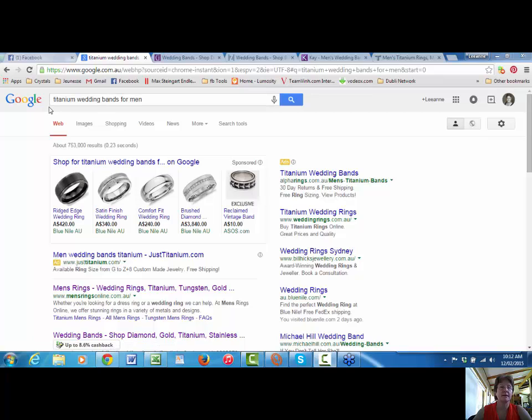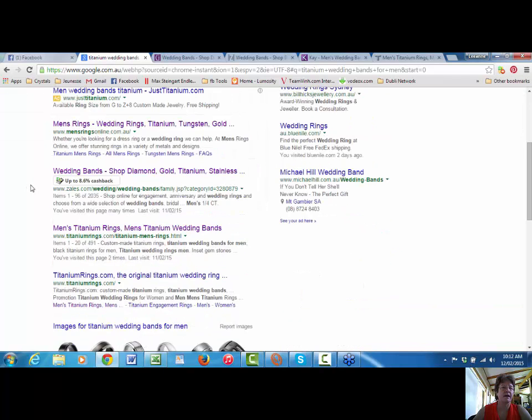I've typed in titanium wedding bands for men and I've brought up all these searches. Now, before we go there, I'd like you to have a look at my top right hand corner of my screen. This icon here, which I call my cashback toolbar, enables me to find out which retailers will give me cashback for purchasing from their online store.